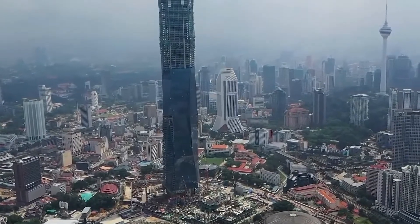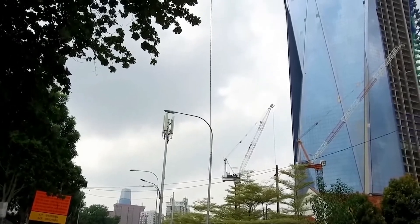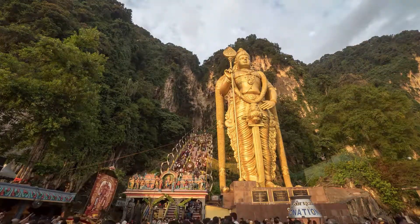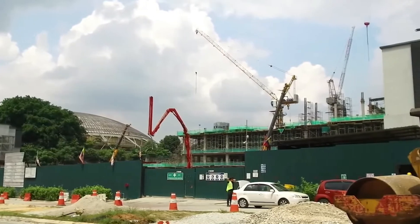Inside the $1.5 billion skyscraper in Malaysia — PNB Merdeka 118 Tower. Greetings everyone! KL's concrete jungle looks to be thriving. Have you noticed a super tall building under construction in Kuala Lumpur lately?